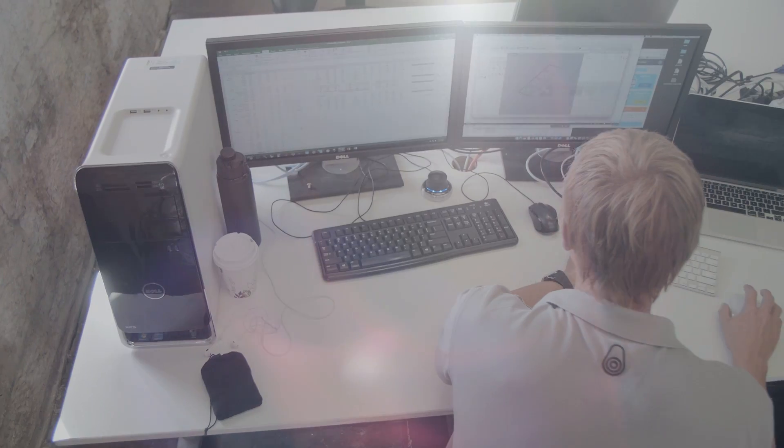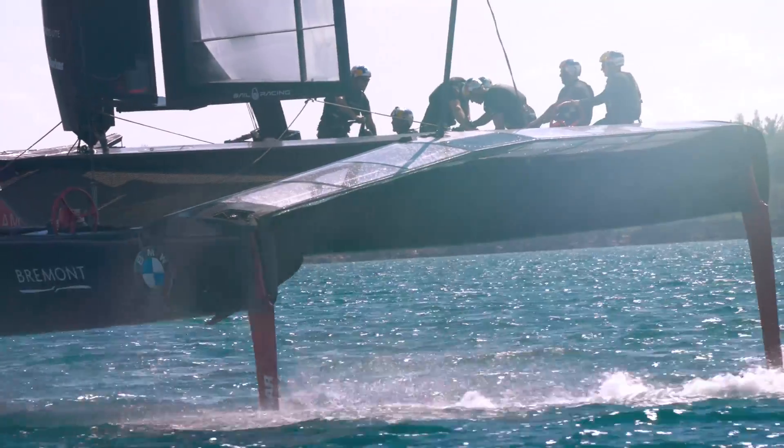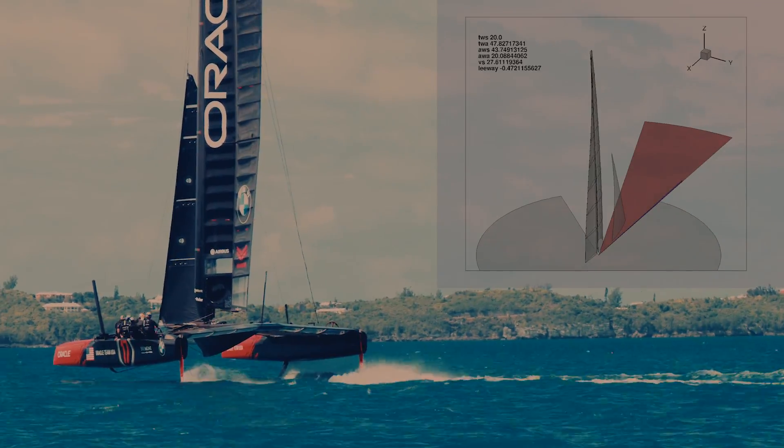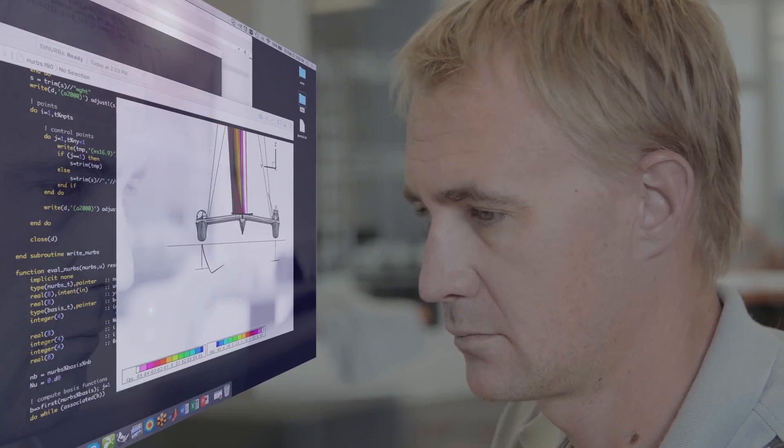The VPP stands for Velocity Prediction Program, and what it basically is is a guess on how fast the yacht goes. We take empirical data that's either off the water or from models that we've come up with over time, or high fidelity data which comes from our CFD calculations. We pull that all together in this software package and it tells us how fast the boat goes.